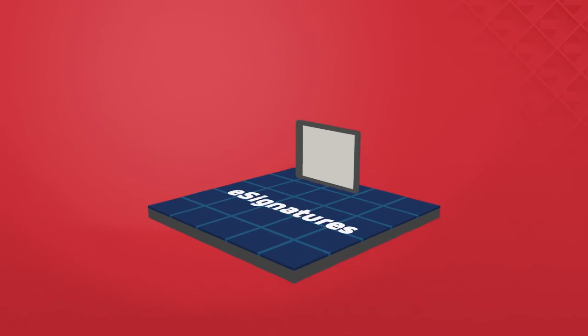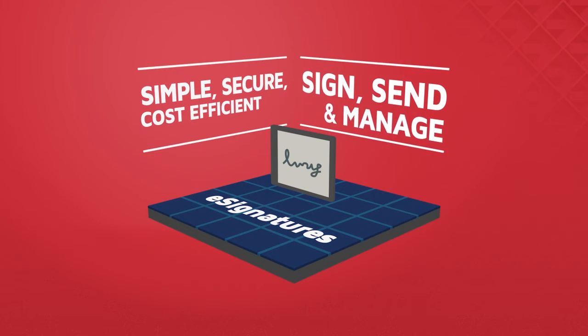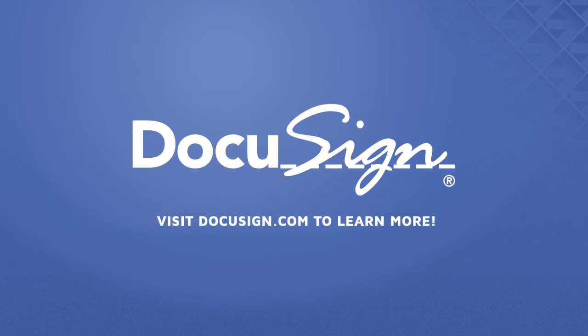So why not switch to e-signatures? It's a simple, secure, and cost-efficient way to sign, send, and manage your documents anytime, anywhere. Visit DocuSign.com and join us in ridding the workplace of paper. Because going paperless helps more than just the bottom line.